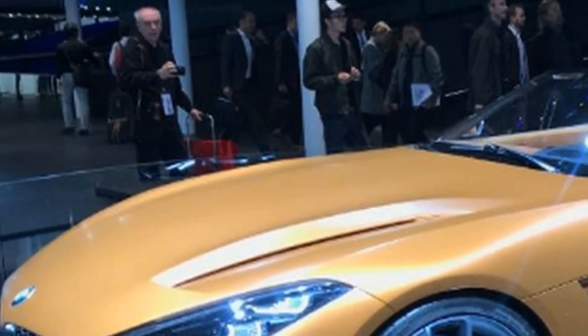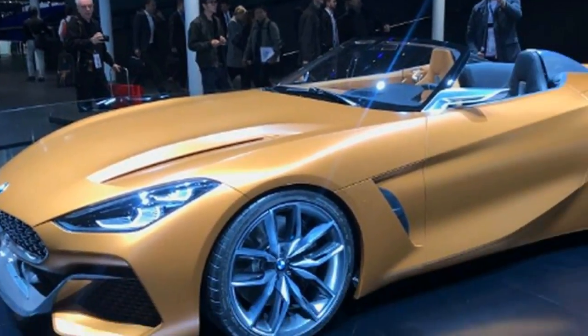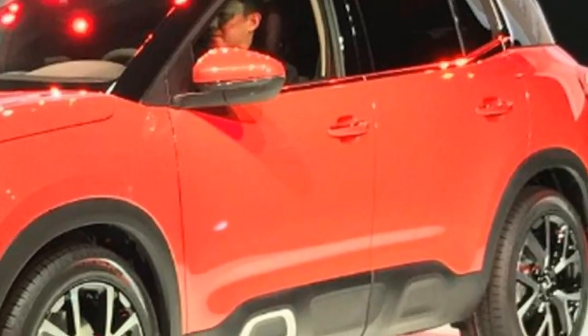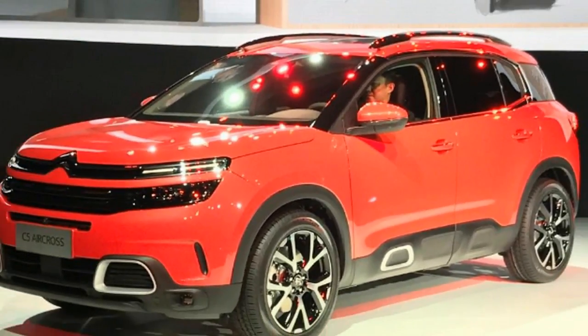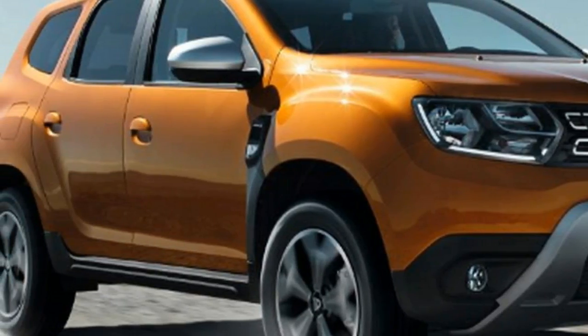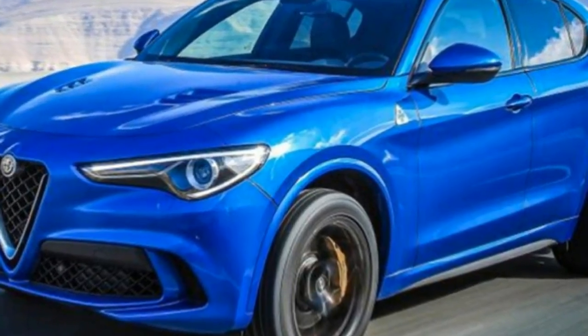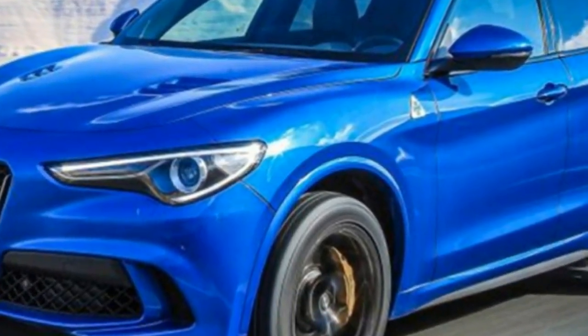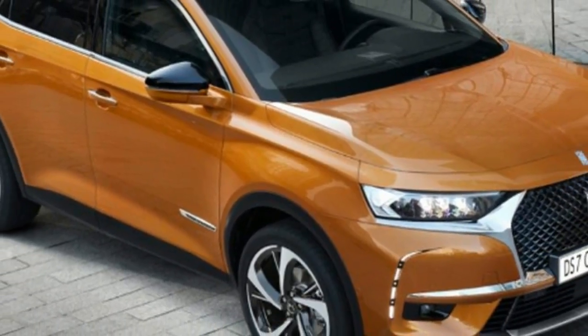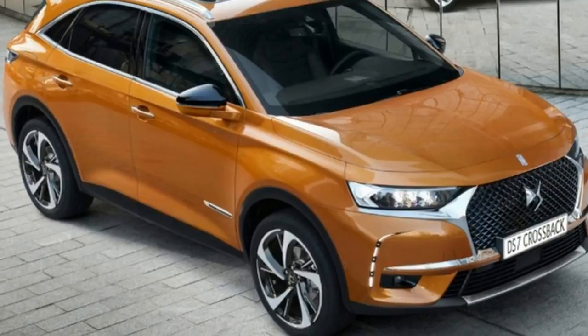10 of the best new cars for 2018. Tap on the links to jump to that car: Audi A6, BMW 3 Series, Dacia Duster, Ford Focus, Jaguar I-Pace, Lamborghini Urus, Mercedes A-Class, Nissan Juke, Toyota GR Supra, Volvo XC40.